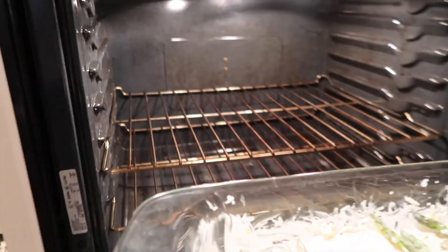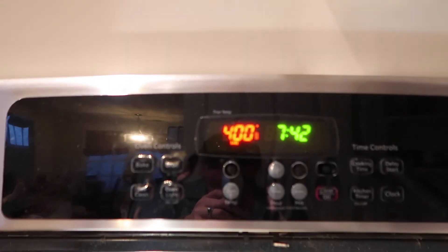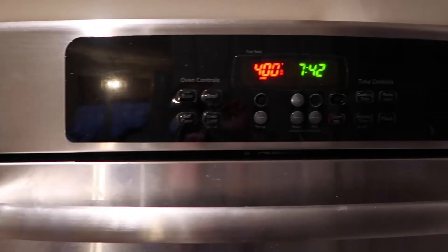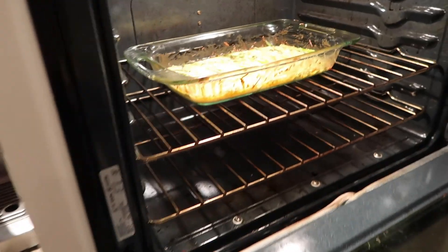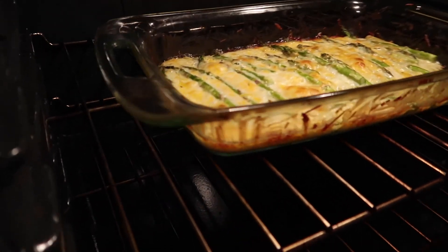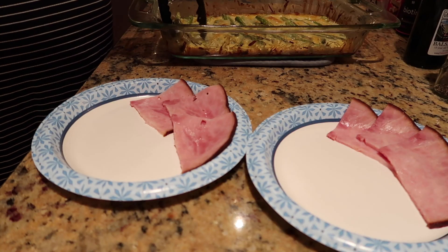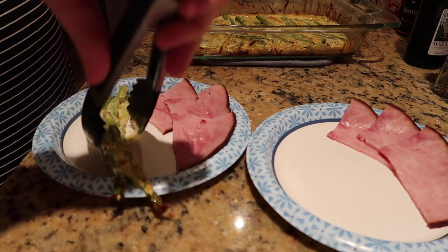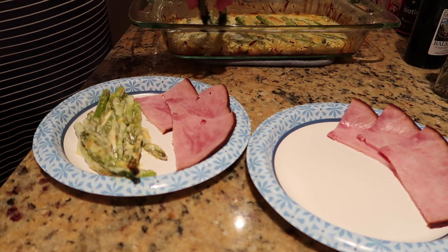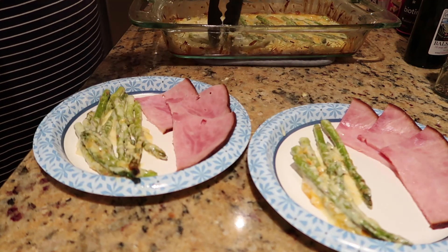The oven is at 400 degrees Fahrenheit. Here's what the dish looks like before it goes in. Bake until the cheese is golden and melty and the asparagus is tender — about 25 to 30 minutes. I did about 27 and a half minutes. You can see the cheese is bubbling up everywhere — it looks and tasted fantastic. The asparagus was maybe just a little overcooked, but I like it that way; I don't want to crunch my asparagus.